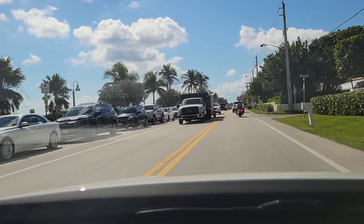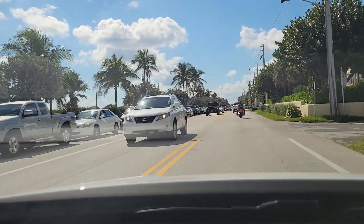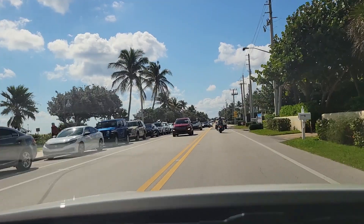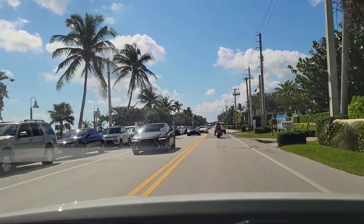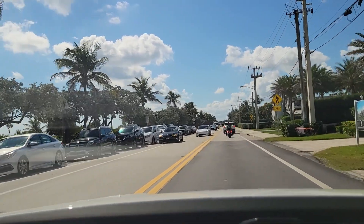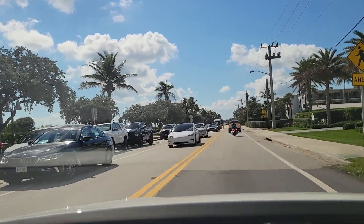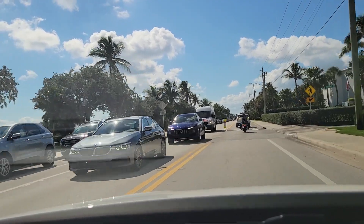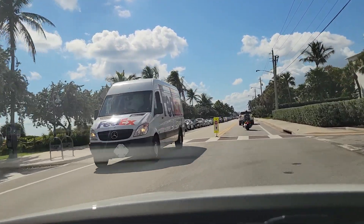These parking spots you need to pay for — they are not free. And as you can see, it is 11:15 a.m. on a Friday and there is no parking available.